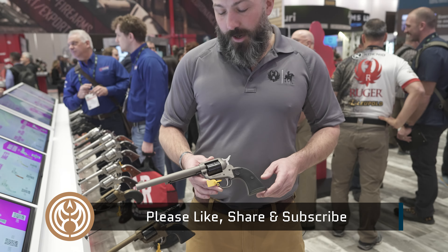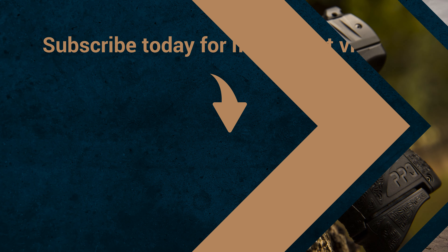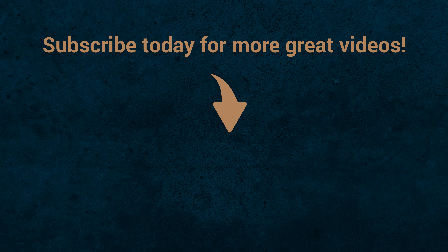So if you're looking to check out the new Ruger Wrangler models — again, six and a half, seven and a half inch barrels, as well as the Sheriff model — visit Ruger.com, or if you're looking to buy one, check out Guns.com.